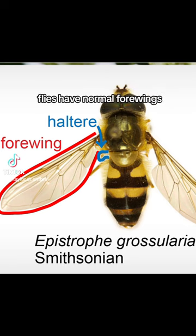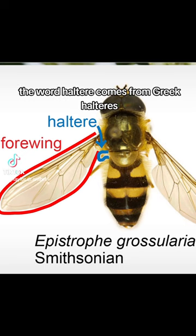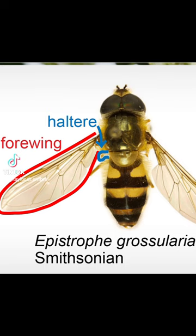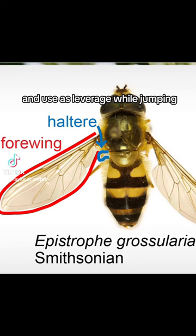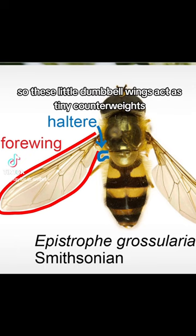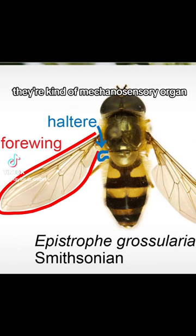Flies have normal forewings, but their hindwings have been modified into these little nubs called halteres. The word haltere comes from Greek halteres, meaning a small weight someone would hold and use as leverage while jumping — it can also mean dumbbells. These little dumbbell wings act as tiny counterweights that help flies judge their acceleration accurately; they're a kind of mechanosensory organ.